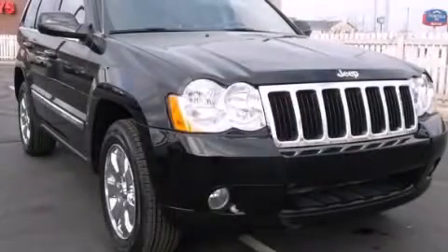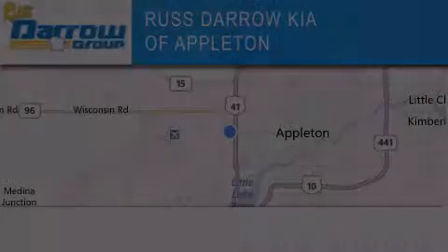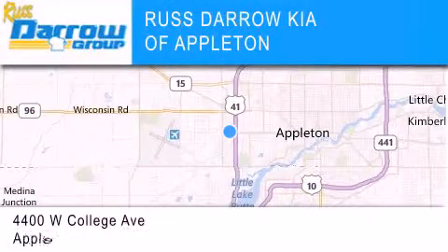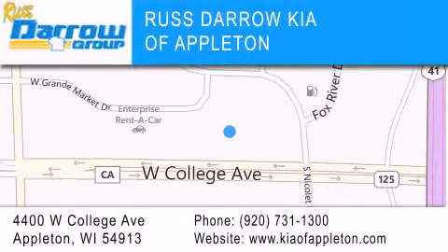And this vehicle has less than 72,000 miles. Stop by today and test drive this automobile for yourself. Kia of Appleton is located at 4400 West College Avenue in Appleton. Our goal is to exceed all of your expectations to ensure that you'll return for future visits. Experience the Darrow difference.